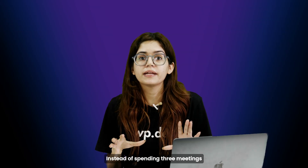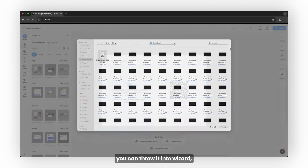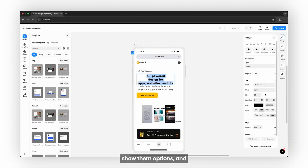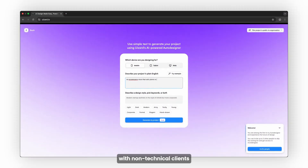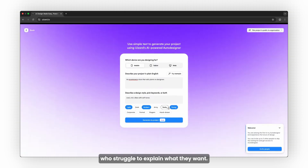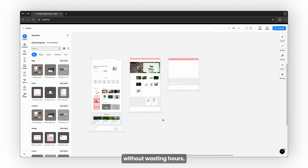Instead of spending three meetings trying to understand what your client sort of wants, you can throw it into Wizard, show them options, and move forward in minutes. Use it when you're working with non-technical clients who struggle to explain what they want, or you just want to speed up the early wireframing phase without wasting hours.